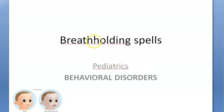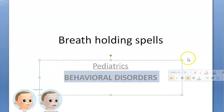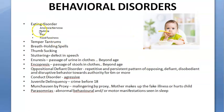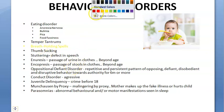In this video we want to look at breath holding spells. This is a pediatrics topic that comes under behavioral disorders. There are so many behavioral disorders like eating disorders and many others, but in this video we will look at breath holding spells.